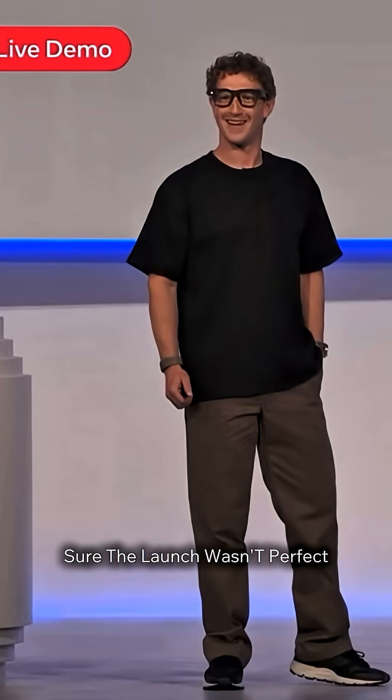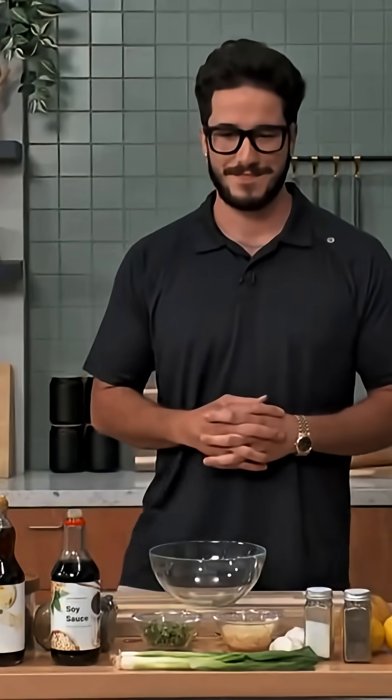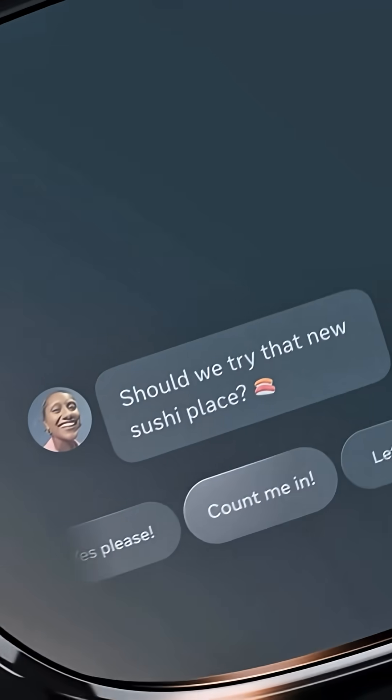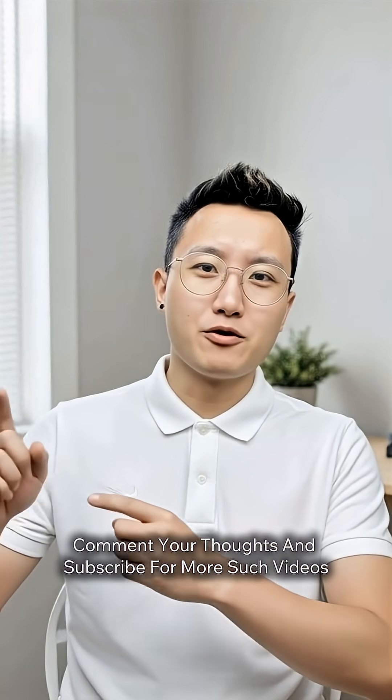Sure, the launch wasn't perfect. The video call failed and the AI fumbled a cooking demo. But even with the hiccups, this feels like one of the most exciting products in years. Comment your thoughts and subscribe for more such videos.